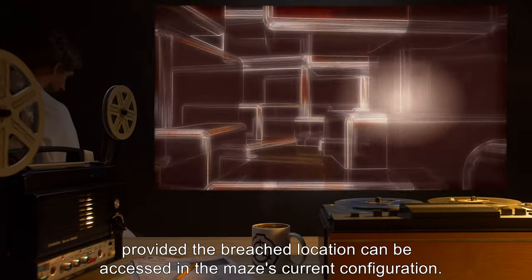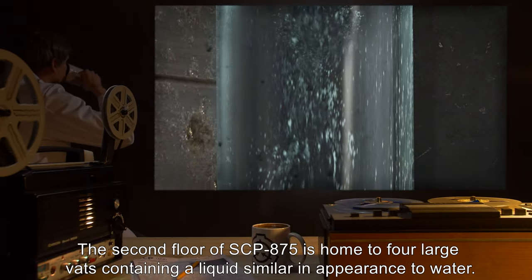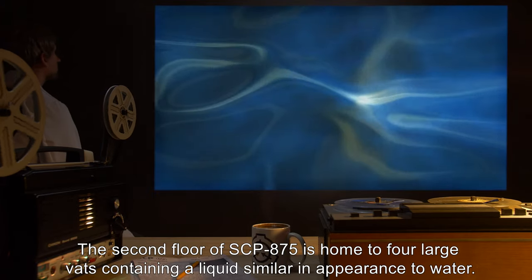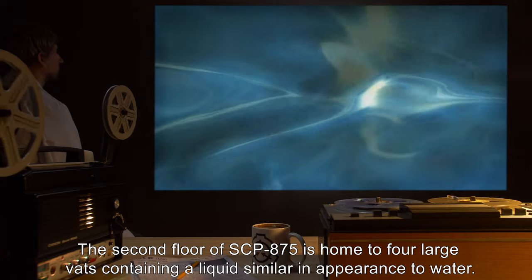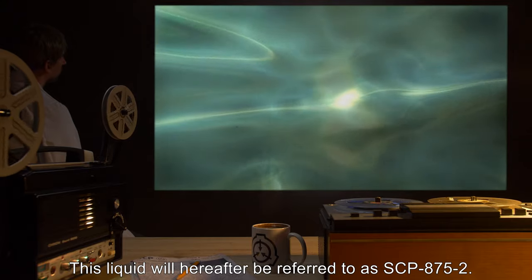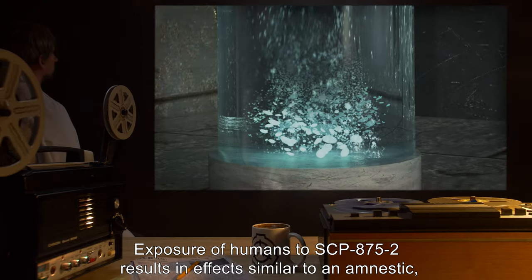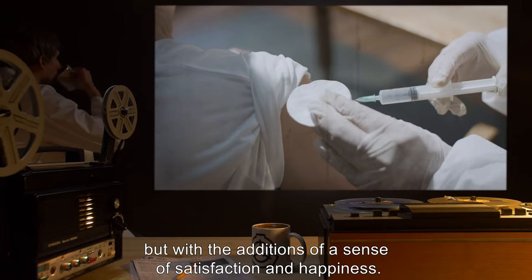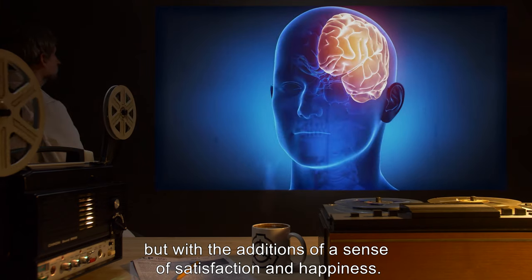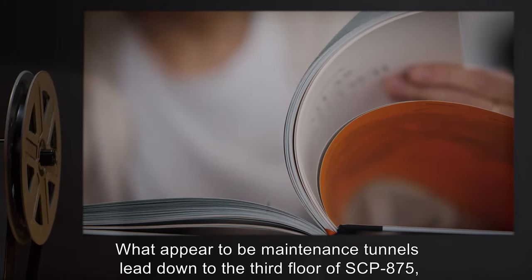Due to their swarming behavior, SCP-875-1 attacks can and have resulted in complete liquefaction of limbs. Due to previous use of explosives, access to the second floor of SCP-875 is not difficult, provided the breached location can be accessed in the maze's current configuration. The second floor of SCP-875 is home to four large vats containing a liquid similar in appearance to water, hereafter referred to as SCP-875-2. Exposure of humans to SCP-875-2 results in effects similar to an amnestic, but with the additions of a sense of satisfaction and happiness.